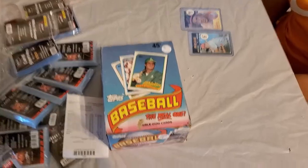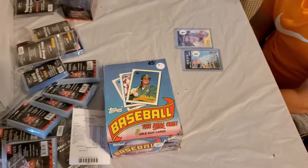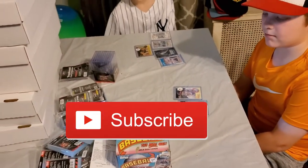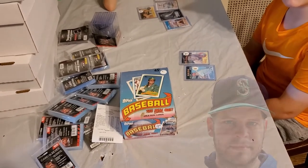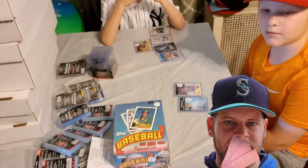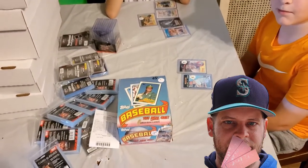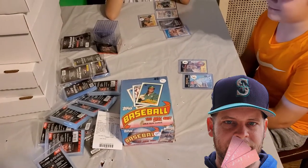We also got a wax box — 1989 Topps, 36 packs with the bubble gum. If you're not already a subscriber to Bernard Baseball, make sure you subscribe immediately. We are going to rip this box open, and we are going to make John Griffey Jr. eat all 36 sticks of that bubble gum — guaranteed. We will do it on video. He's hesitant about the idea, but it's gonna happen.